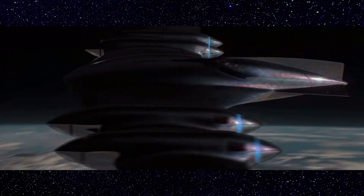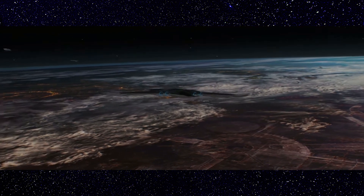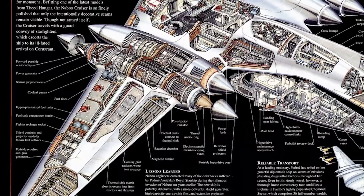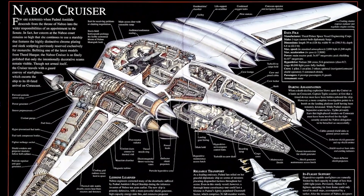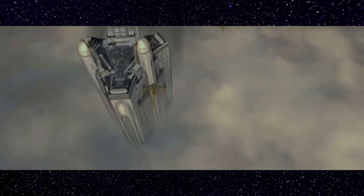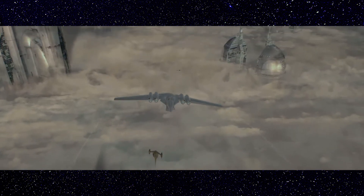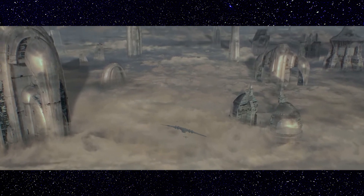After the invasion of Naboo, stricter security measures were taken to protect the Royal House and the Senator of Naboo. Fighter recharge ports were added to the wings — two on each side — meaning the Naboo Cruiser was able to carry its own fighter escort. While the N1 Starfighter does have a hyperdrive, they are small fighters and cannot carry large amounts of fuel. This modification ensures fighter escorts will always be present to defend the Royal House.